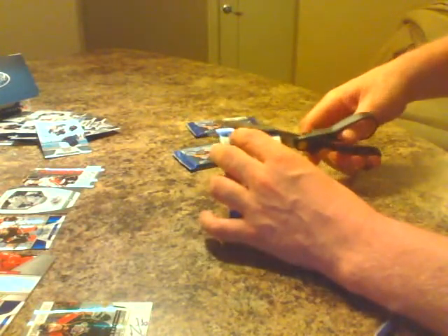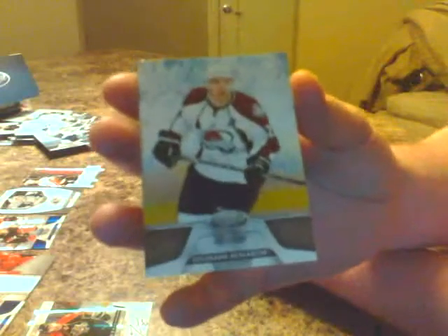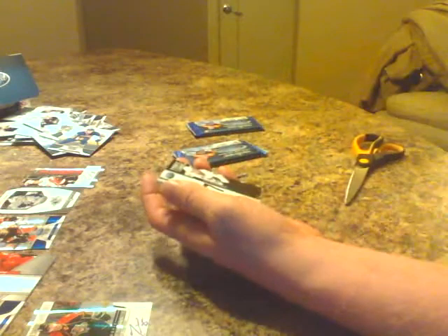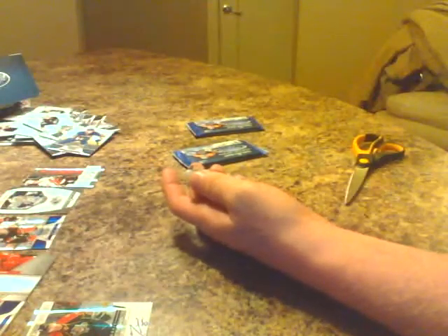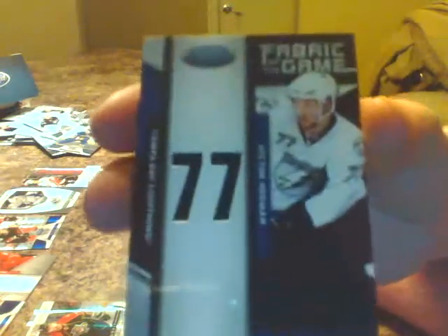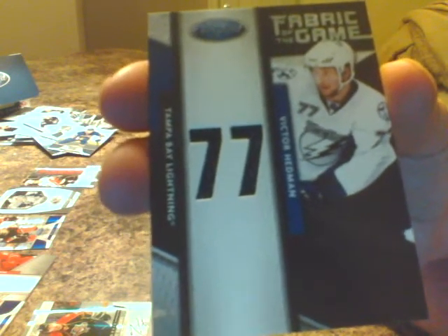Three more packs. James Reimer for the Leafs base. Paul Stastny base for Colorado. Ilya Bryzgalov base for Phoenix. Dwayne Roloson base for the Bolts. Drew Stafford base for Buffalo. Nice hit here — this guy was a really highly touted rookie, around 2009-10 or 2007-08. Victor Hedman, Tampa Bay Lightning, 13 of 25, Fabrics of the Game, number 77. Nice looking card for the Bolts. He's been manning that blue line for a long time. Big Swede — nice hit for the Bolts.